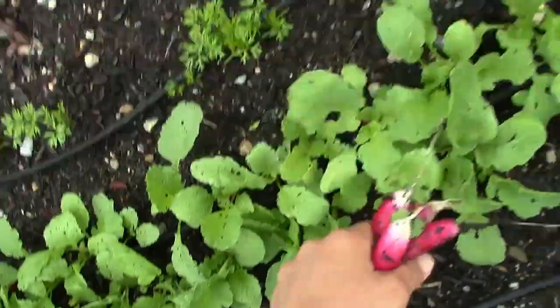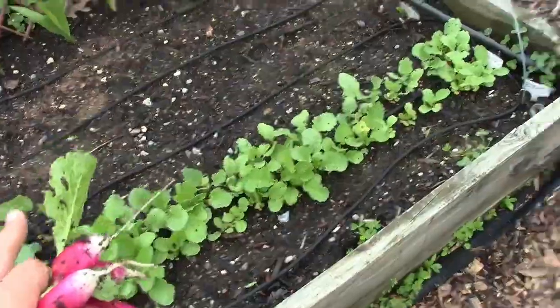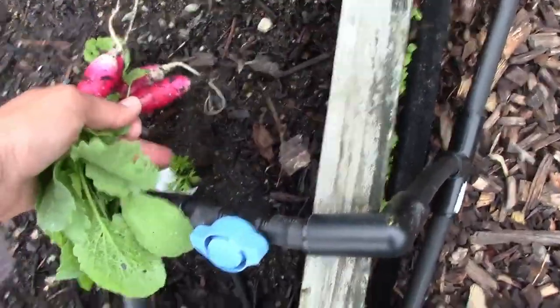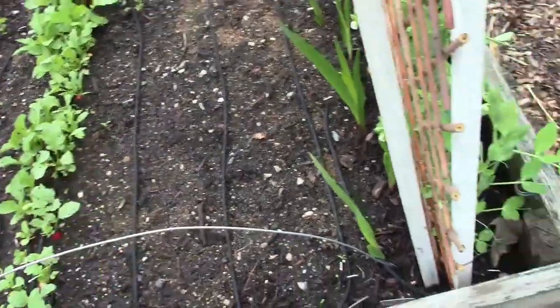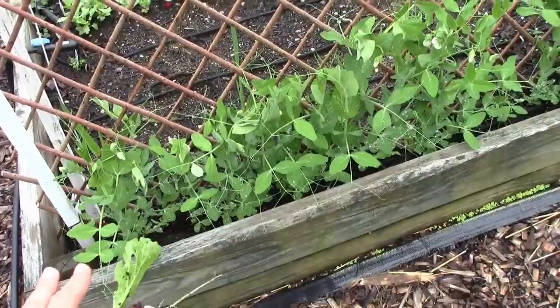Some of them are still small. Again, I'm not happy with the compost — it's very disappointing. Oh look, there's one carrot growing here. I'm going to have to reseed this again or plant something else. And these are the sugar snap peas.